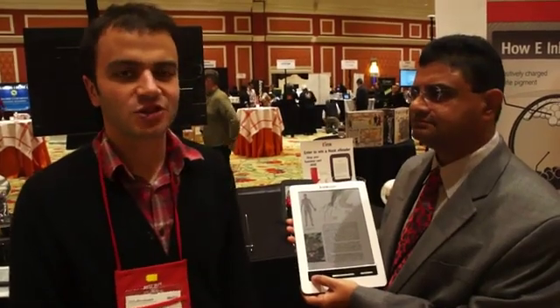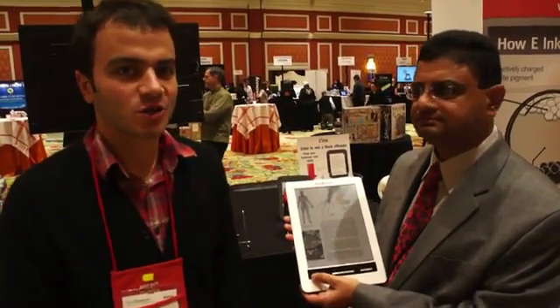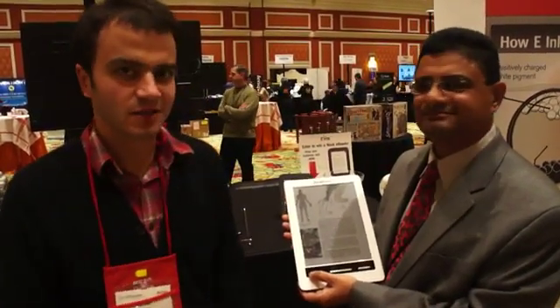Hey guys, it's Amr from Engadget and I'm here with Sri from E-Ink Holdings, who's going to talk to us today about the JetBook eReader, which features a color E-Ink display.